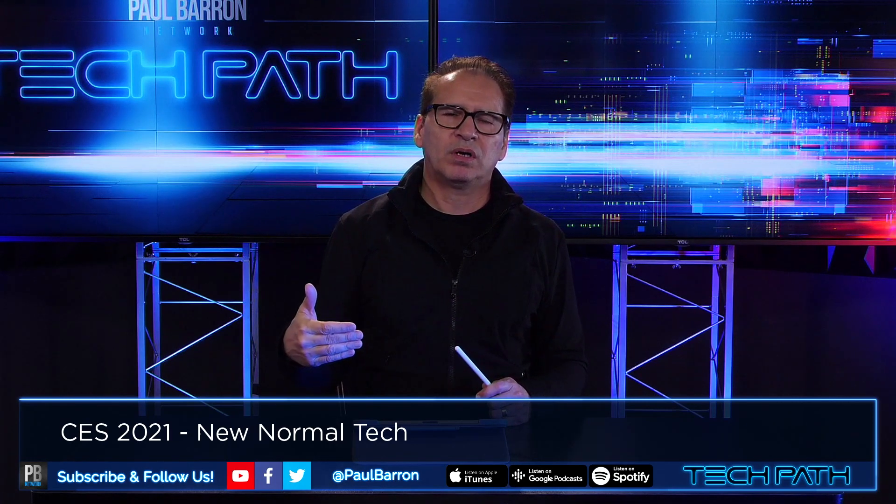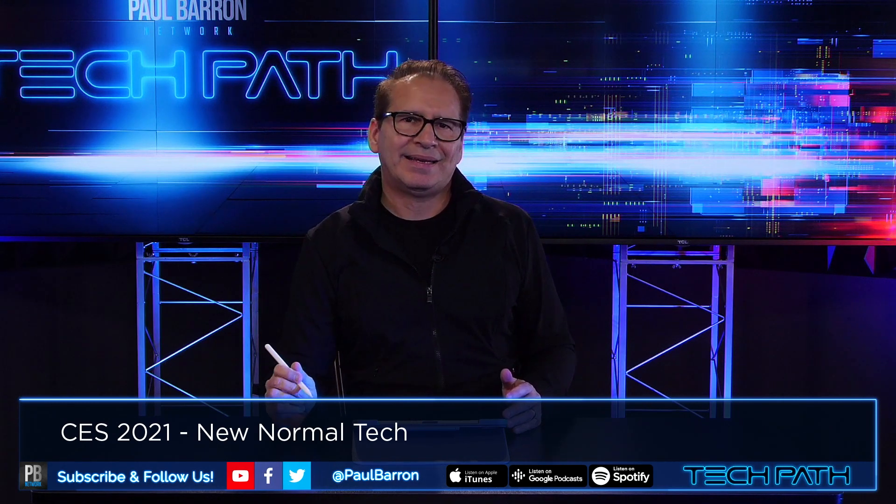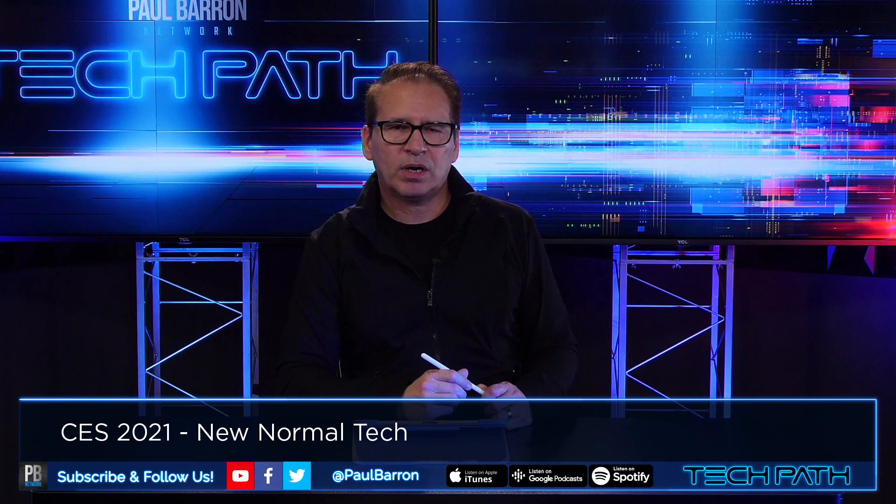We're going to try to get more and more technology content for you here on TechPath. We will be covering some other topics like AI and EV, and really diving into some of the details around those two major categories. Make sure and stay tuned right here on the Paul Barron Network with more great content on TechPath.